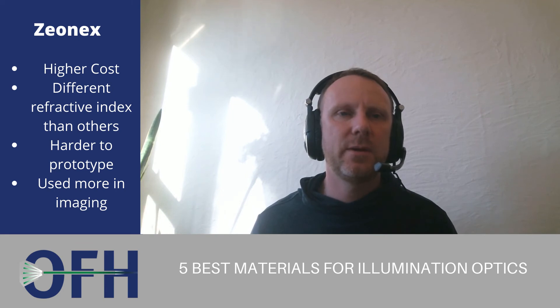The fifth most common material is probably XenX. XenX is biocompatible. We use it in programs where we're trying to manage chromatic aberration, because it has a different refractive index than the other materials. However, it's not commonly used — it is more expensive and can be a bit difficult for prototyping.